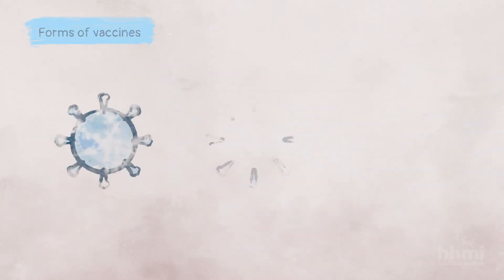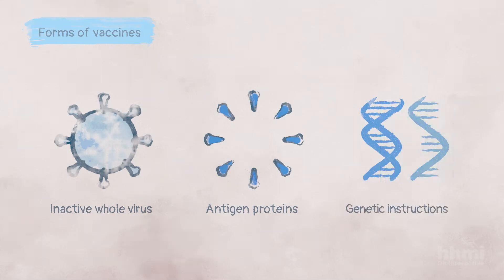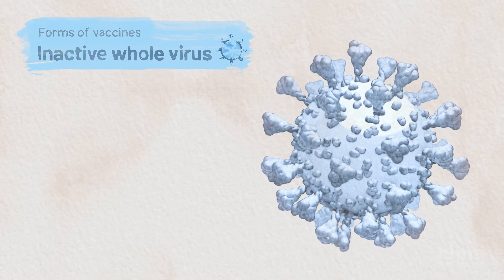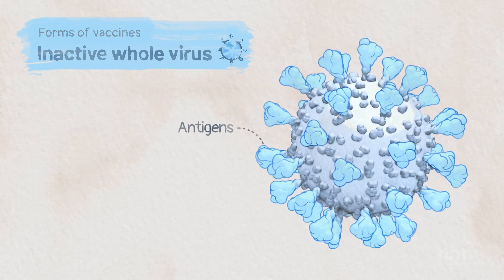Vaccines against SARS-CoV-2 and other viruses deliver the viral antigens in three main forms: as inactive whole virus, as antigen proteins, or through genetic instructions. Some vaccines deliver the whole virus, which has been weakened or inactivated. These viruses don't cause disease, but still contain antigens that trigger an immune response.